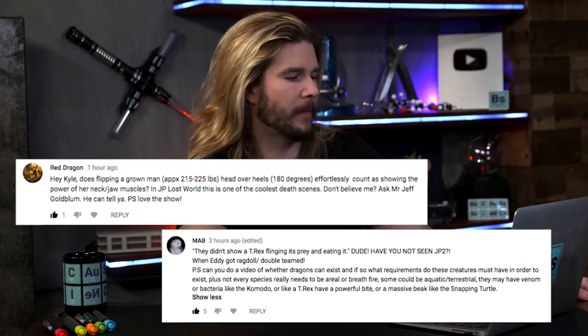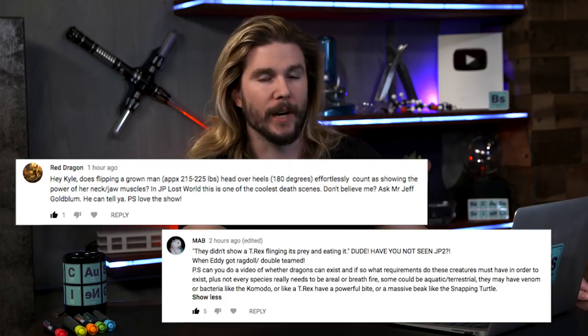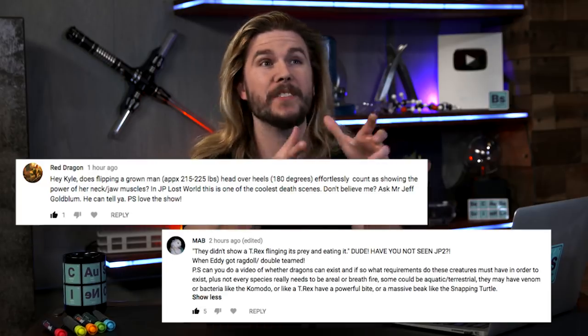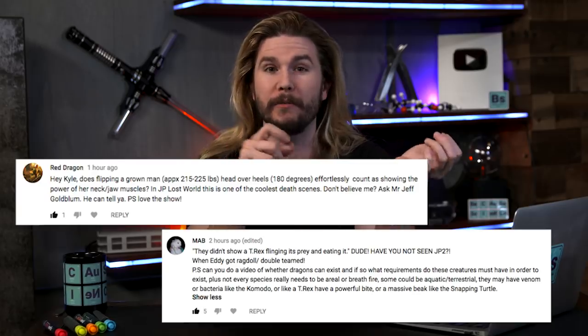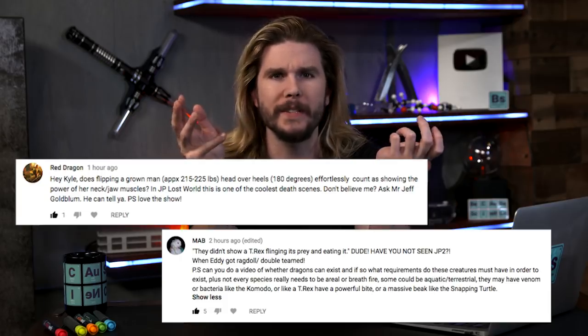Our next correction comes from Mab and Red Dragon, who says that in Jurassic Park 2, the T-Rexes grabbed a guy and flung him up in the air and ripped him in half. I said a T-Rex's neck muscles are estimated to be strong enough to fling 115 pounds about 15 feet in the air. The correction was: haven't you seen Jurassic Park 2 — isn't that good enough? No! It's not good enough. I want to see a T-Rex grab a teenager, fling them two stories into the air while they're texting and vaping, and then eat them in one bite — because they can eat 500 pounds in one bite — and the last thing we'd ever receive from them is a text that just says 'you...' and they didn't finish it, because they have been chompy-chomped.